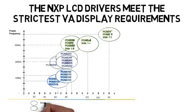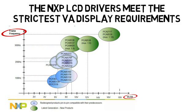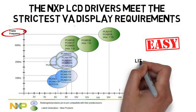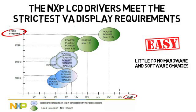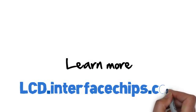The current line of NXP LCD drivers are pin-to-pin compatible with their respective predecessors, but deliver higher voltage and frame frequency than ever before. NXP customers can quickly and easily upgrade their existing NXP LCD drivers with these new devices with little to no hardware and software changes. Learn more about NXP LCD drivers at lcd.interfacechips.com.